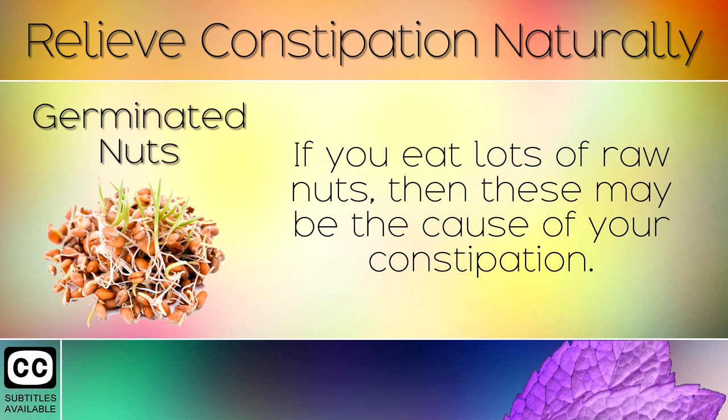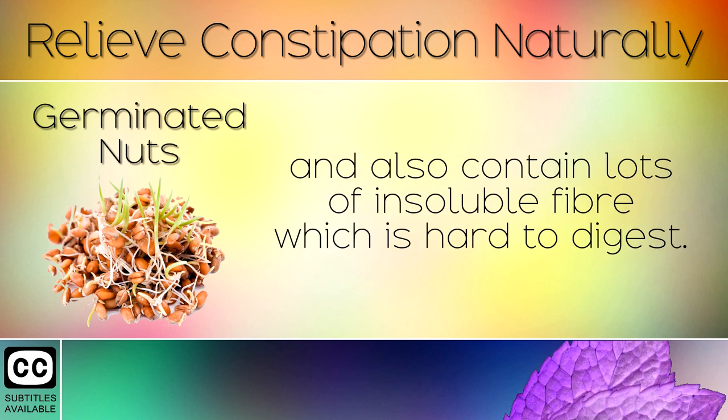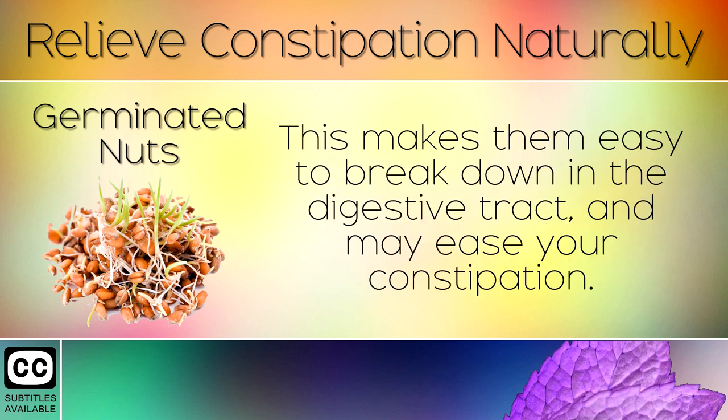4. Germinated Nuts. If you eat lots of raw nuts, then these may be the cause of your constipation. Raw nuts contain enzyme inhibitors which slow down digestion and also contain lots of insoluble fibre which is hard to digest. You can germinate nuts by soaking in water overnight and then drying out at low temperatures in the oven. This makes them easy to break down in the digestive tract and may ease your constipation.